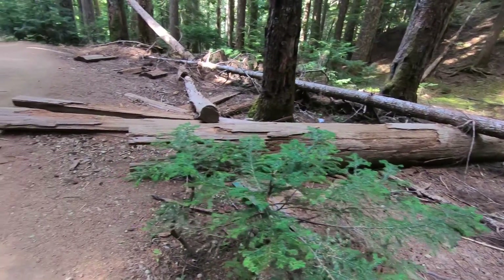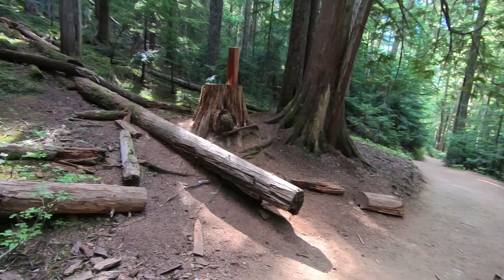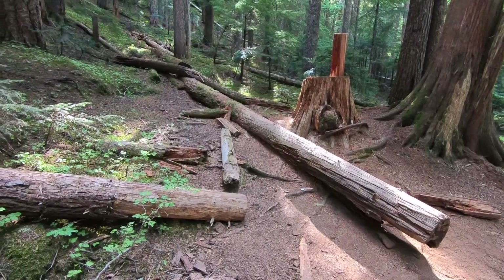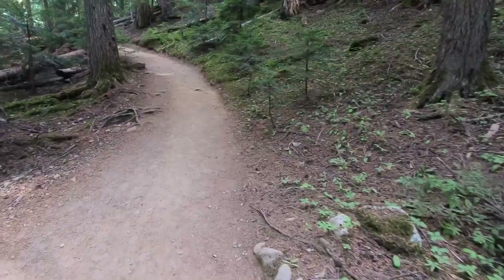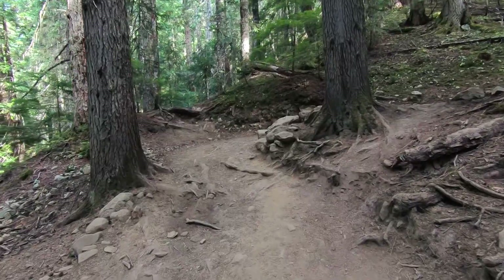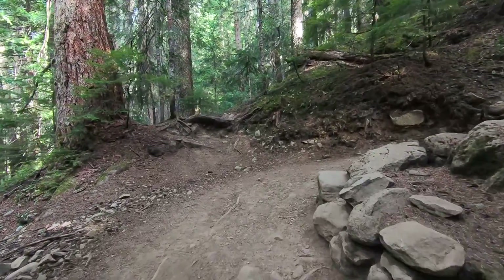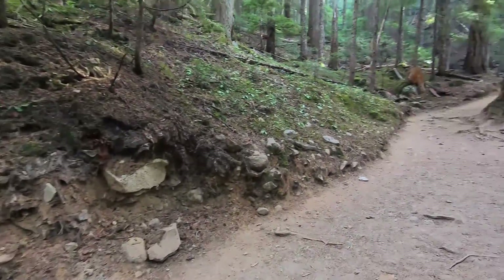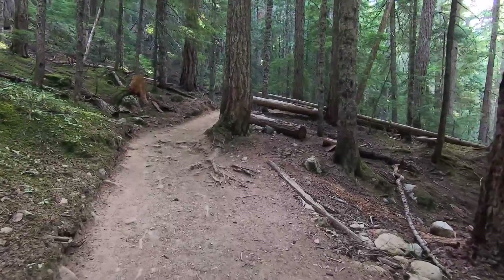Just past the seventh turn, there's a little clearing with some nice logs — a good spot to take a break if you're so inclined. After some straight trail we come to the eighth turn, which starts a new series of small switchbacks to take us further up the mountain.